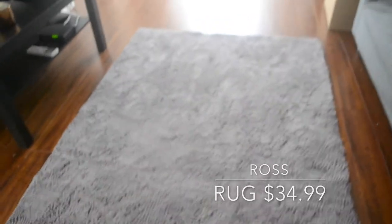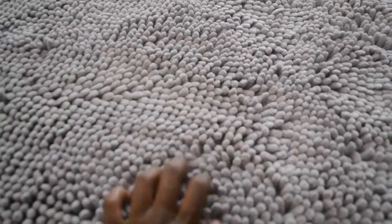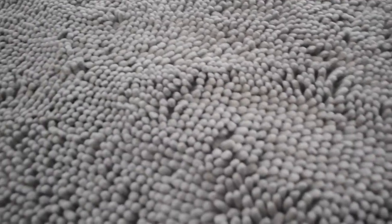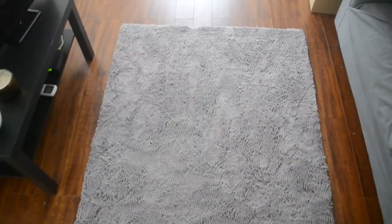So this is our new rug — it's a nice shaggy rug from Ross. It was definitely deceiving when I purchased it; I thought it was going to be much bigger, so I was slightly disappointed when I rolled it out. But beggars cannot be choosers. I love this color because it's just a nice gray pewter color and it feels so soft on my feet. Like after a long day, taking my shoes off and walking on the carpet is just like a mini luxury mini massage.